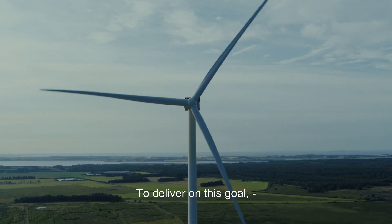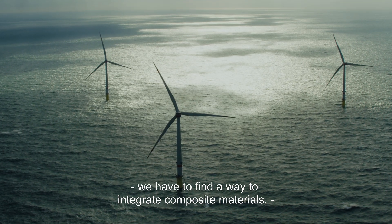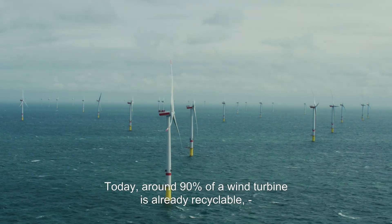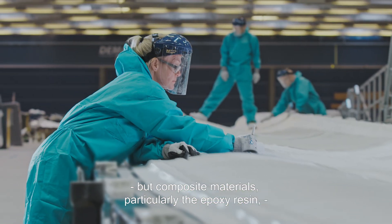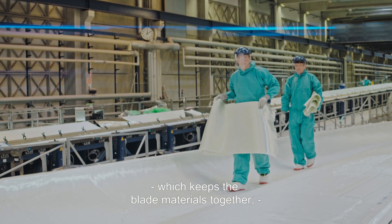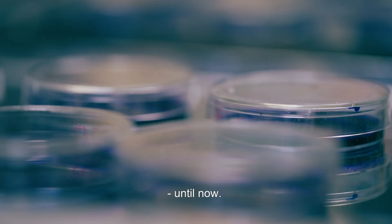To deliver on this goal, we have to find a way to integrate composite materials, which wind turbine blades are made of, into a circular economy loop. Today, around 90% of a wind turbine is already recyclable. But composite materials, particularly the epoxy resin which keeps the blade materials together, have been a persistent challenge — until now.